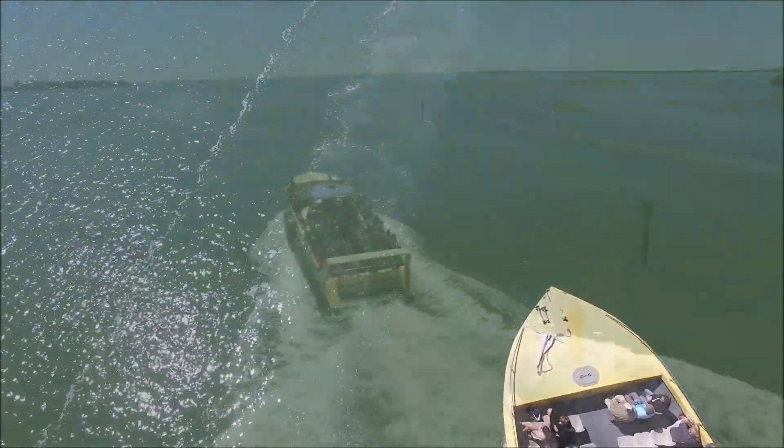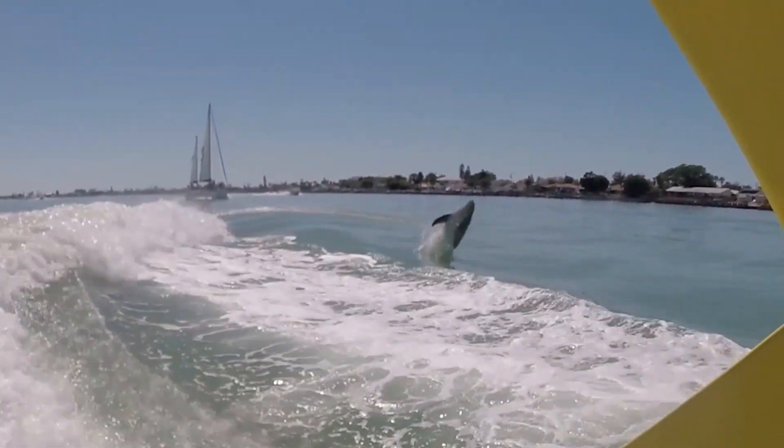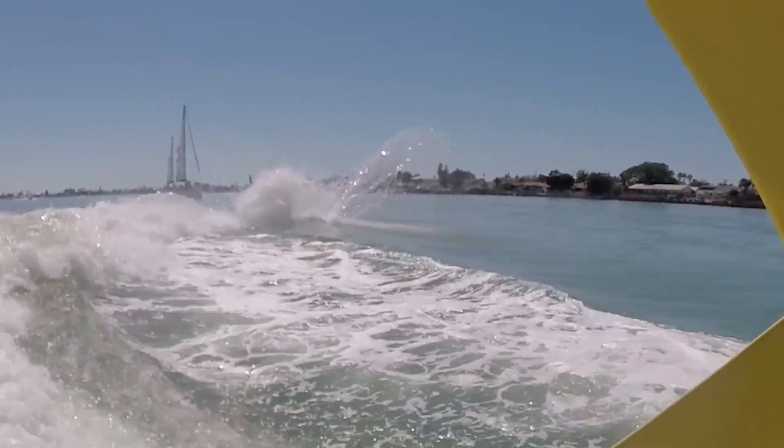Dolphins love to come and jump in that wake — we call that dolphin surfing. Our captains are pretty versed with the waters around here. They know where to look for the dolphins, and the dolphins love to come over and play around our wakes.